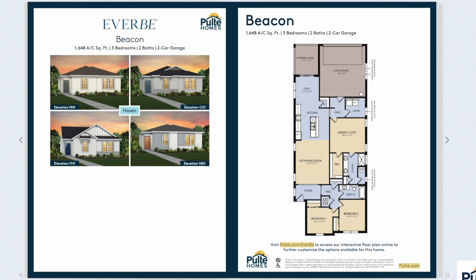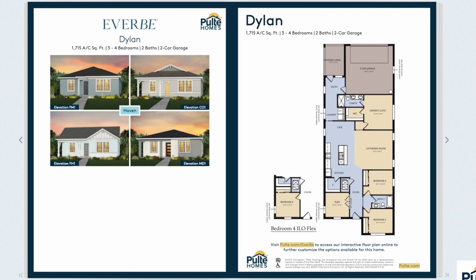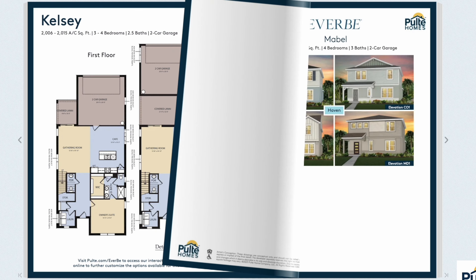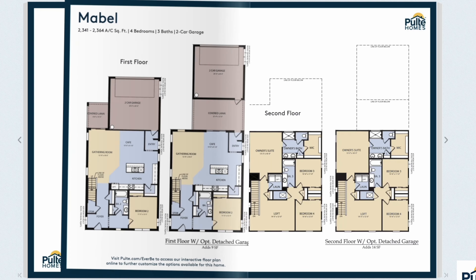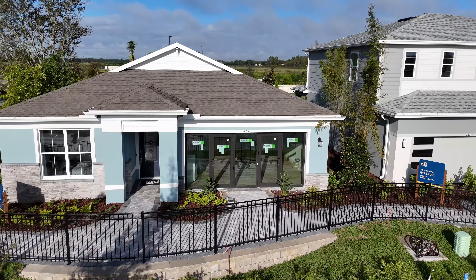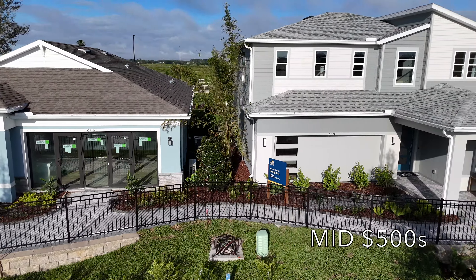The bungalows start in the high 400s. There are nine unique floor plans to choose from. Most of the bungalows are in the same square footage range as the townhomes but are detached and give owners more breathing room with four walls all to themselves. Bungalows are available with two to five bedrooms, two to three bathrooms, and also have a rear-load two-car garage like the townhome.